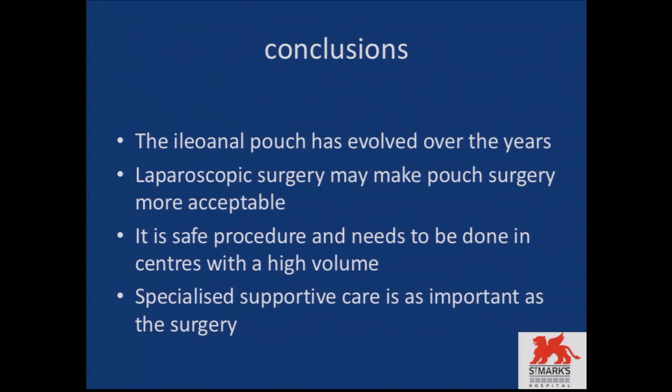In conclusion, the ileoanal pouch has evolved over the years from where Nichols and Parks first suggested it, to single-incision laparoscopy, and in the future we may even be using robotic surgery. Laparoscopic surgery has made pouch surgery more acceptable with regard to better outcomes, less postoperative complications, and better cosmetic outcomes. It is a safe procedure and needs to be done at centers with high volume, stressing the importance of the surgeon factor as well as the supportive network, and specialized supportive care is very important for good outcomes.